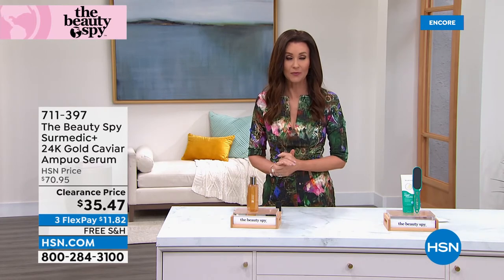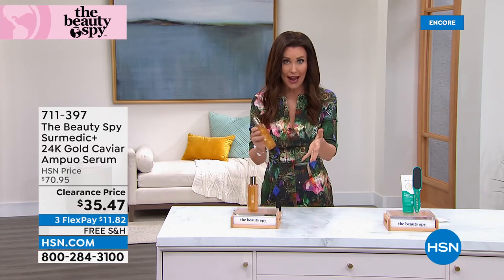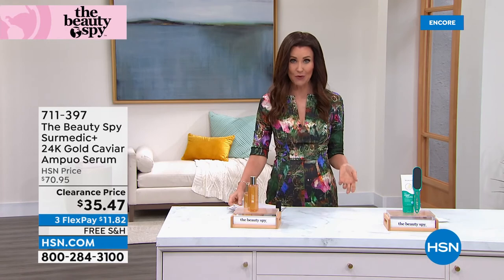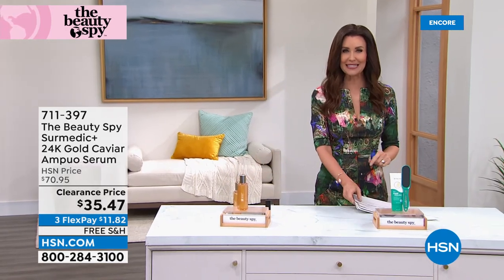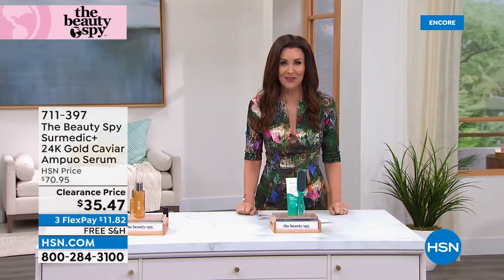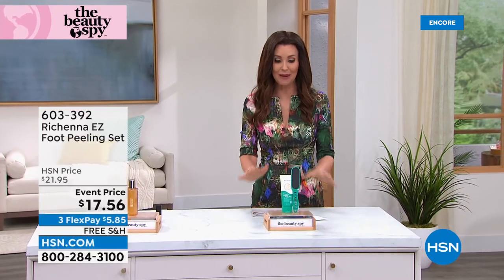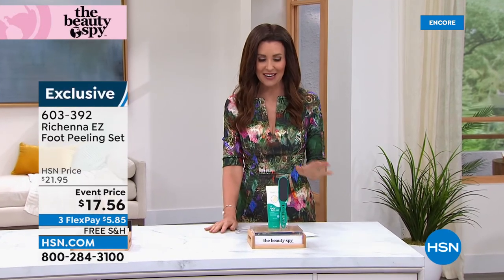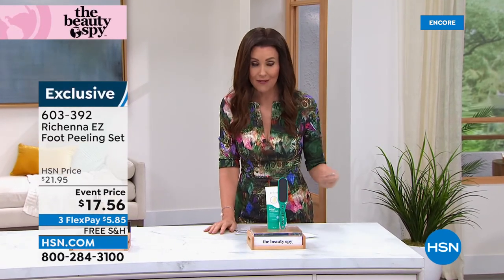If you're sick of your current skin care routine or you want to add to what you have, just add in the serum — it's a really simple step and a very inexpensive one today. Now we've got fewer than 900. If you're on the phone, stay there; go to hsn.com. Don't pass this one up. Every single item from the Beauty Spy in this hour is the lowest price it has ever been.